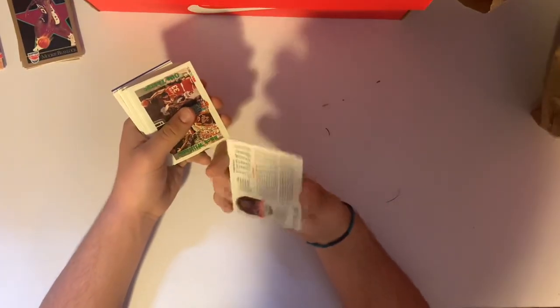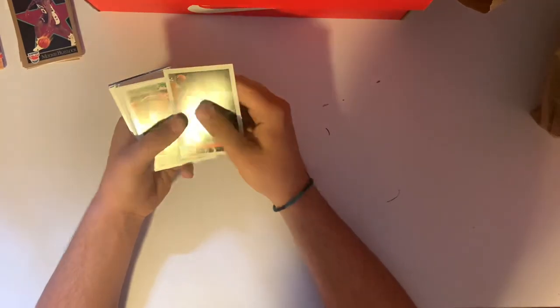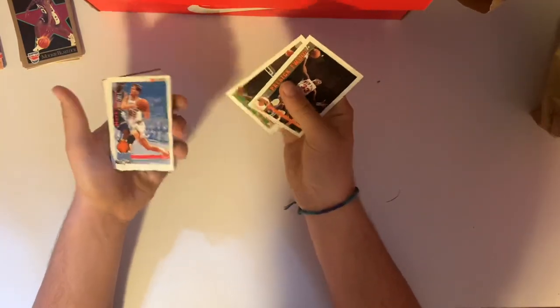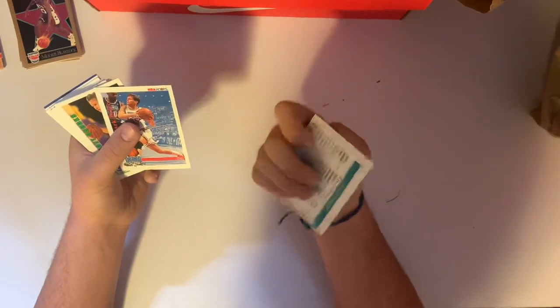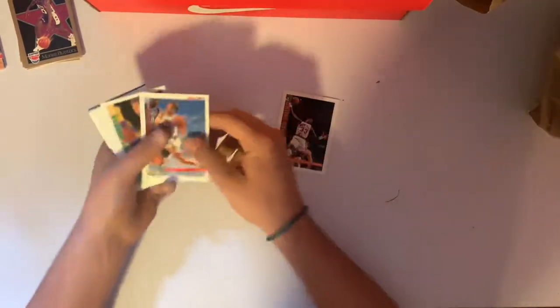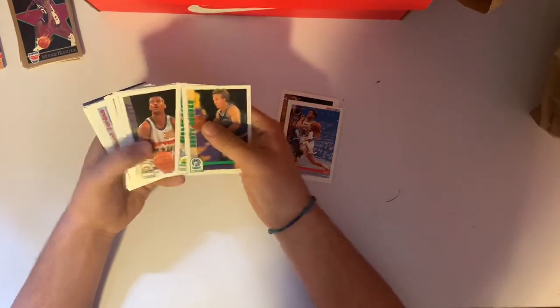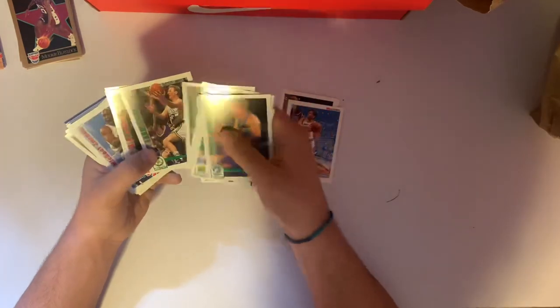We've got Skybox from 1992. We got a Patrick Ewing, a Buck Williams, Otis Thorpe duo card, all-star Mark Price. This might be Hoops. All-star Mark Price, Scott Brooks, George Carl, Marcus Liberty, Indiana Pacers team card, Victor Alexander. Larry Bird — there we go, that's cool!